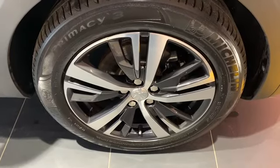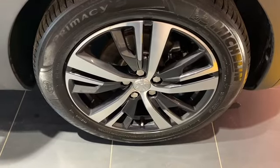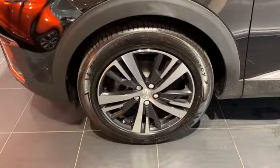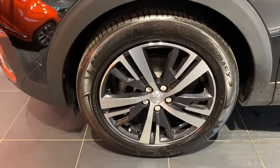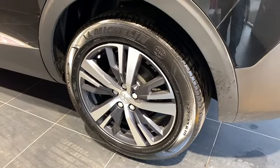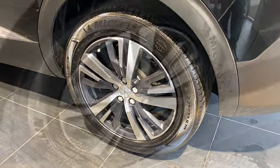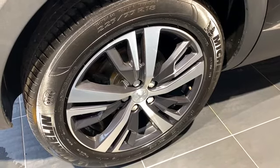Starting at the driver's side front end we can see an excellent Michelin tyre with those beautiful diamond-cut alloy wheels, silver on the outside with a black inlay. Front passenger side alloy wheel — same again, fantastic Michelin tyre and really good condition alloy. Passenger side rear — great Michelin tyre and excellent condition alloy. Driver side rear alloy, Michelin tyre and fantastic condition alloy.